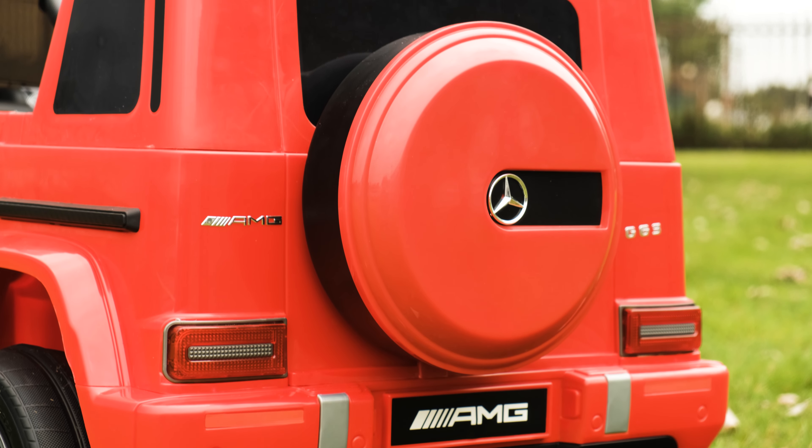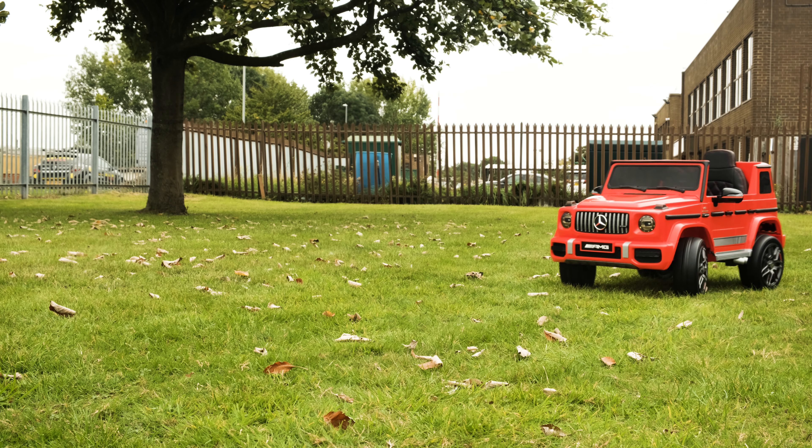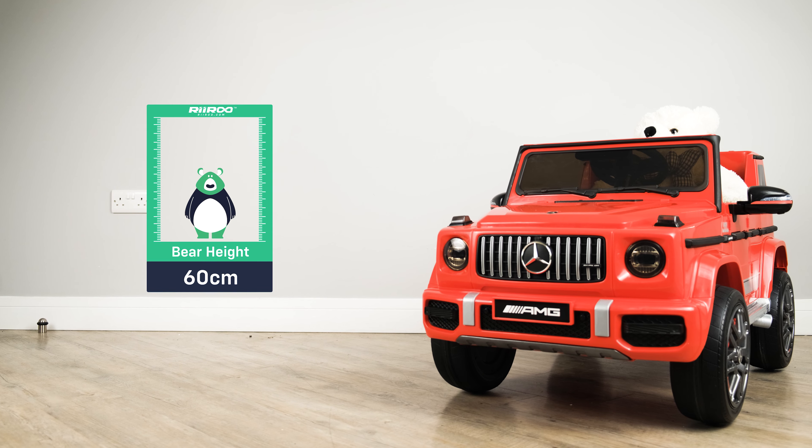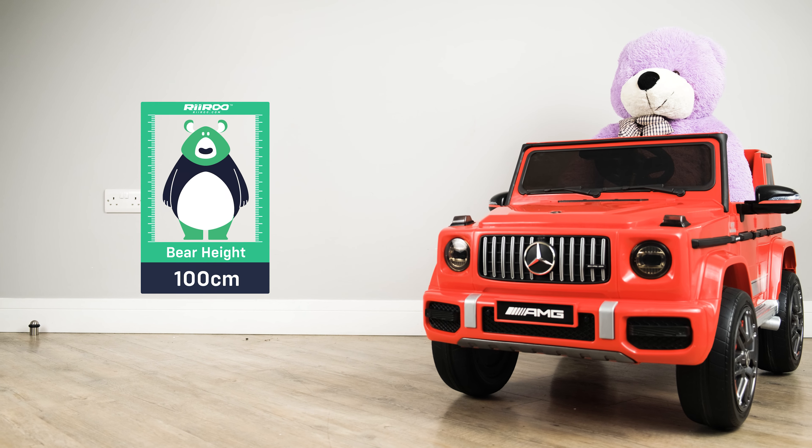Not only is the styling and smooth lines so close to the real thing, but you'll be surprised at the sheer attention to detail they've gone into when producing this classic. It's suitable for children of up to six years of age or up to 115 centimeters in height.